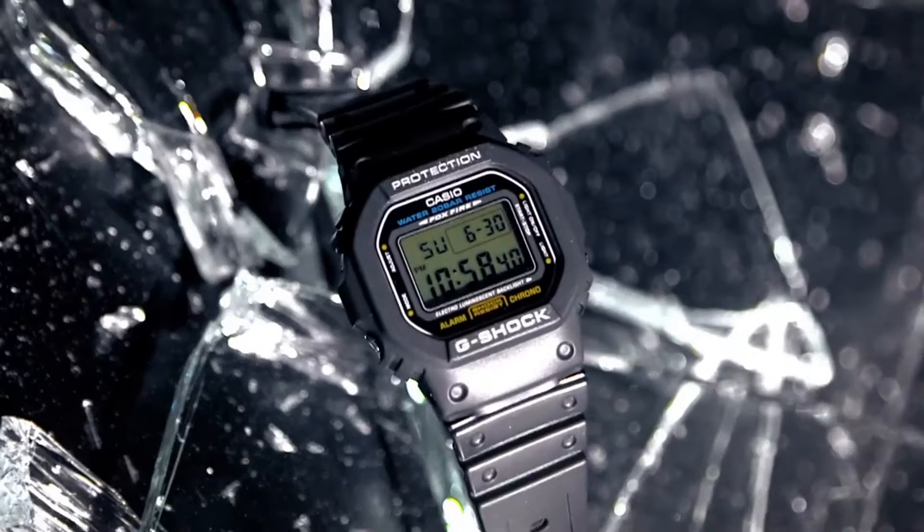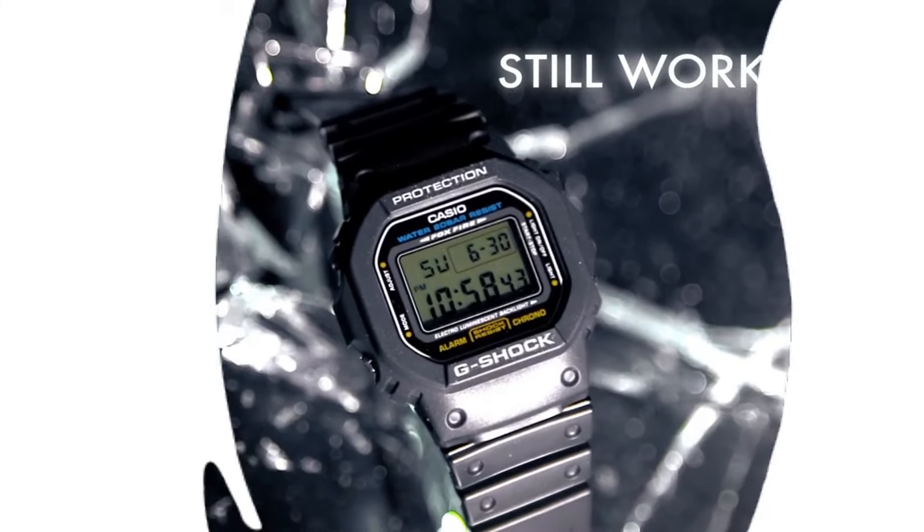The DW5600E-1V is affordable with a slim profile and iconic case, but has only the most basic features, and the buttons are harder to press than on larger models.